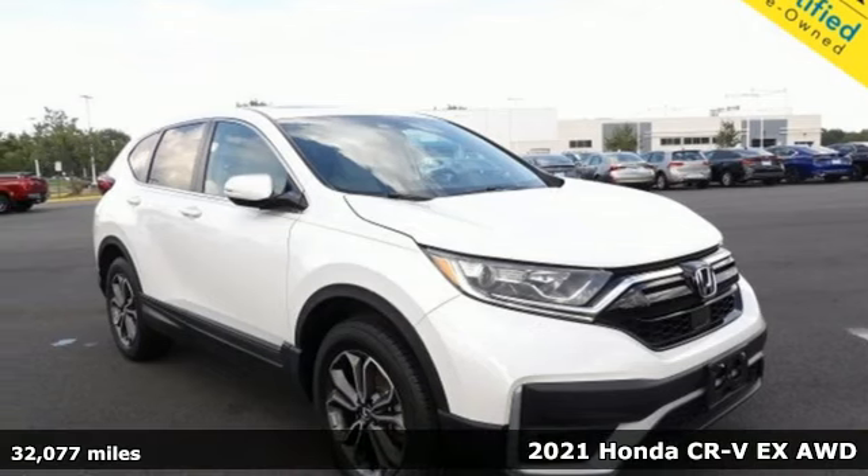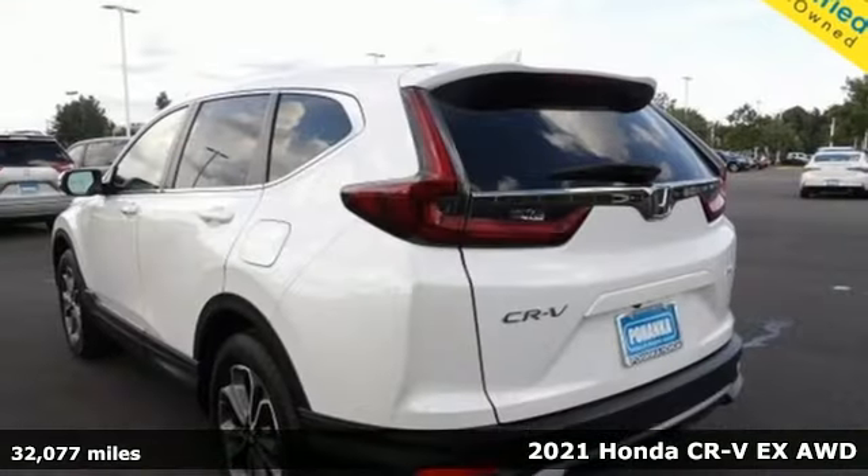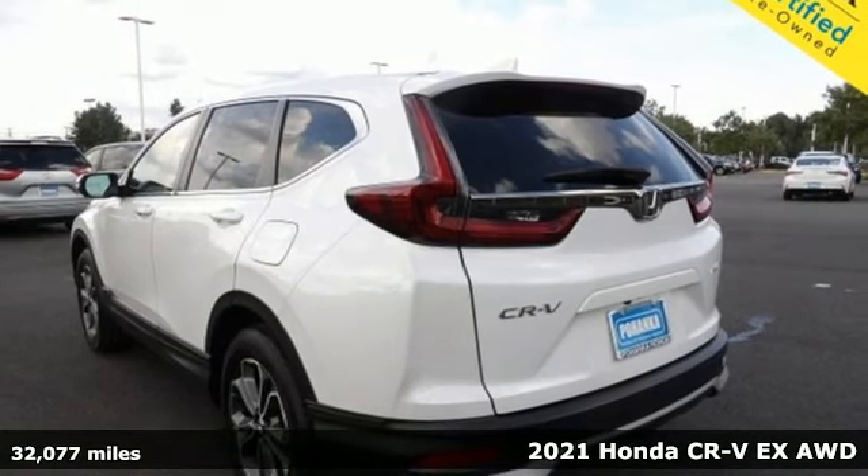It's a 2021 Honda CR-V. Capability without compromise isn't a dream — it's a CR-V.